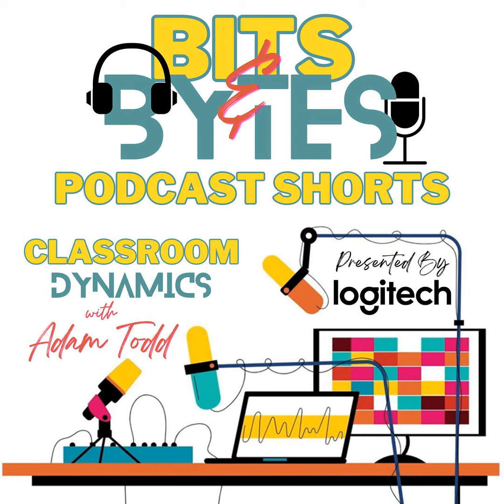Are you an educator eager to spark creativity and engagement in your students? Unlock their potential with content creation. Imagine equipping them with cutting-edge tools to make their skills flourish. Take, for example, the Blue Sona microphone from Logitech, which I'm currently using — it ensures crystal clear audio quality for impactful projects.